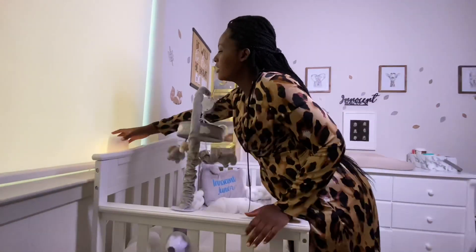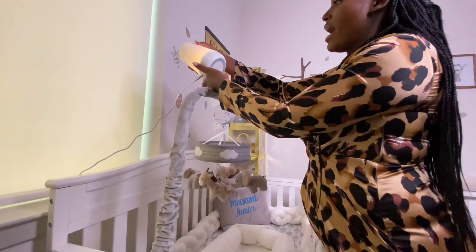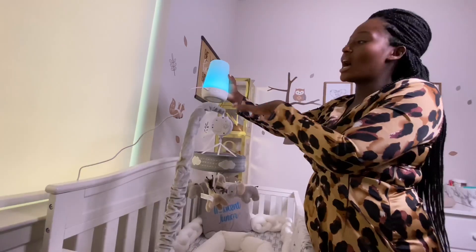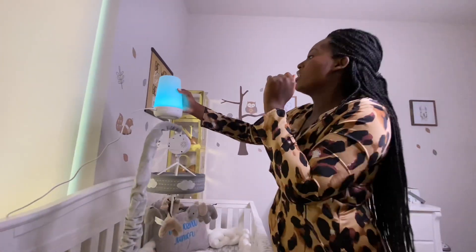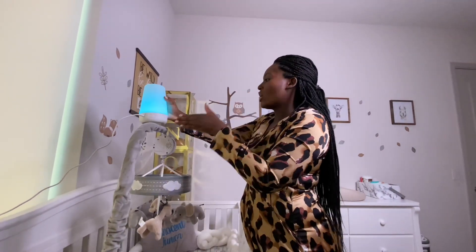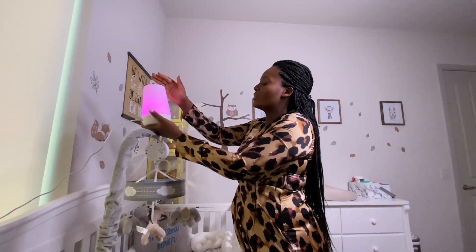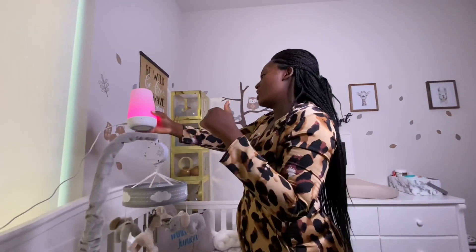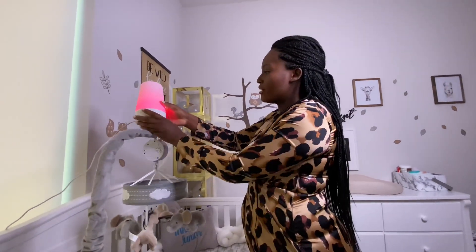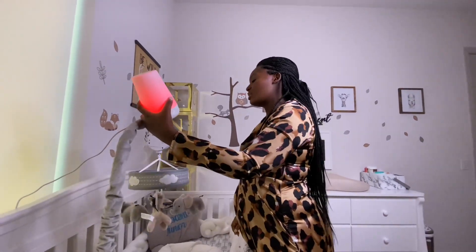Up here we have the Hatch Baby Plus. You can control it on the app — it has its own app on your phone. You can change the colors and sounds from the app, it tells you the time, and it's really good for putting him to sleep.